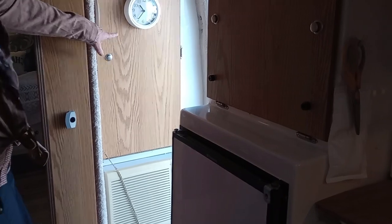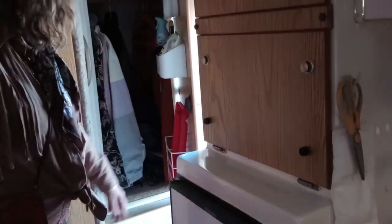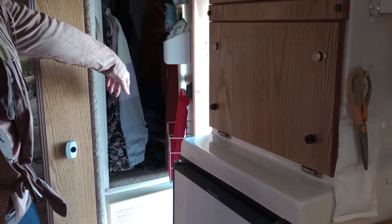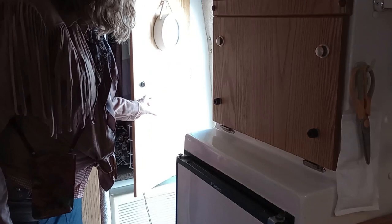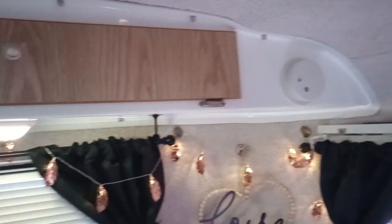Over there above the air conditioner is a storage closet. And you have hanging storage — I actually like the hanging storage. Some people make it into shelves but I prefer it. You have a lot of other cabinets for storage, and all the way around you have cabinets.